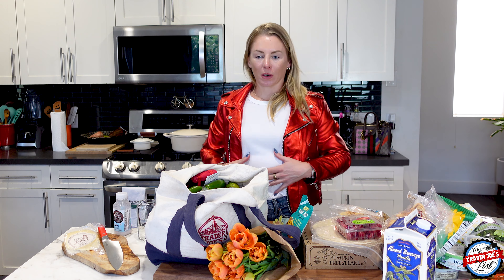I picked up some jalapeños for tonight, garlic because I knew I needed some — not sure for what yet, but I'll use it — and some limes for tonight.